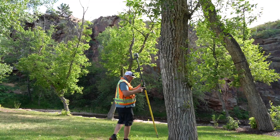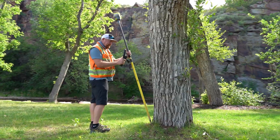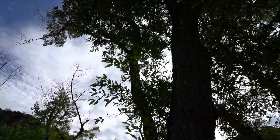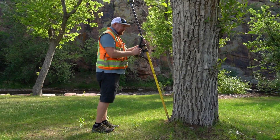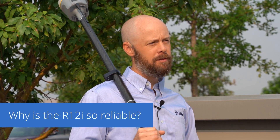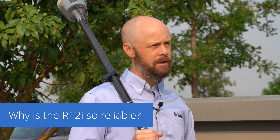For customers that are somewhat familiar with Trimble, this product will really set itself apart in the fact that the ProPoint engine combined with the TIP technology will allow them to get GNSS measurements in places they never thought possible before. Another factor I really love about this receiver is the traceability element.